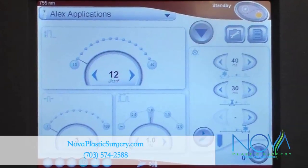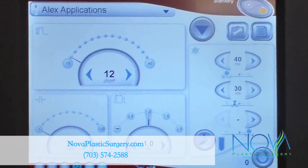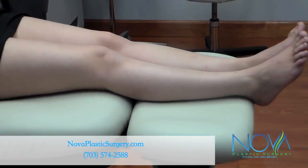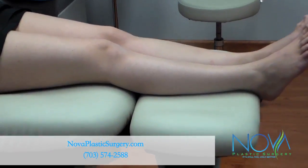We use a Candela Gentle Max Pro laser for hair removal. This laser is equipped with internal treatment guidelines and a dynamic cooling device to minimize pain and maximize results.